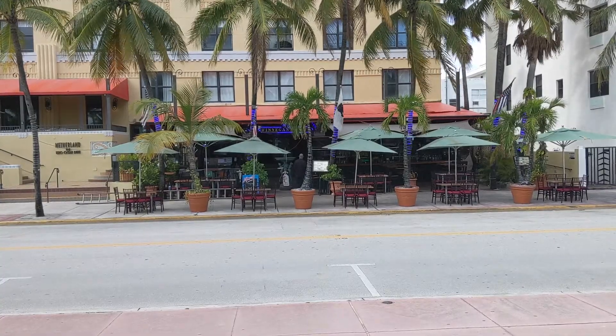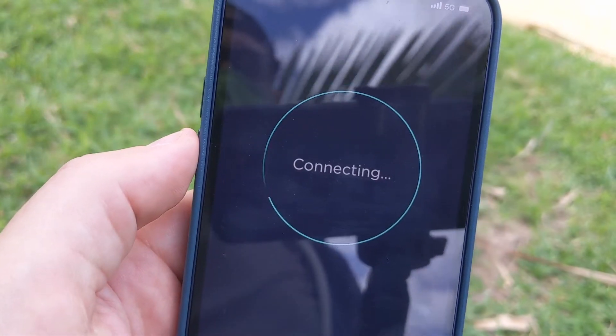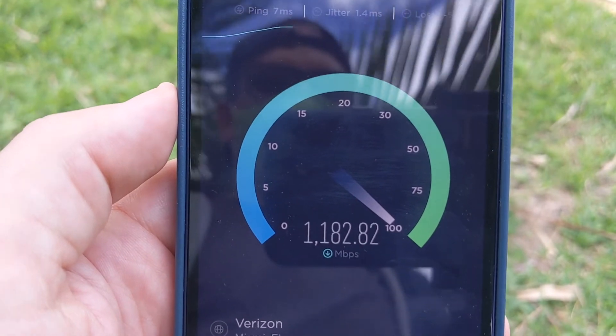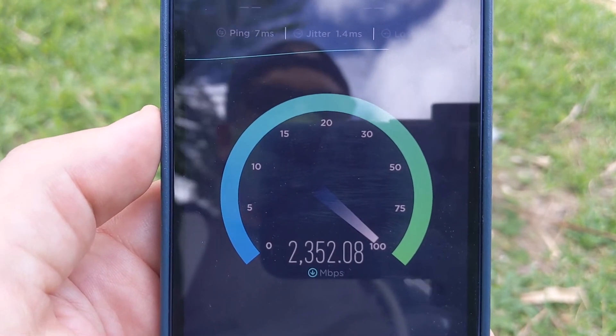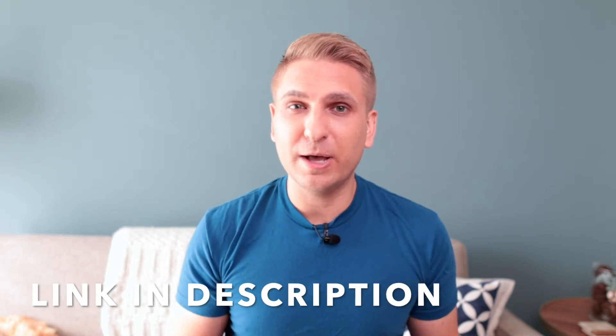We're going to head to another spot where I tested T-Mobile's network just a few weeks ago, and we'll see what it's like with Xfinity Mobile using Verizon's network. This is Ocean Drive, and I'm back outside the same restaurant and bar — it is empty because of COVID. With Xfinity Mobile and 5G Ultra Wideband, again really fast: download speeds more than 2,800 megabits per second. Meanwhile, Mint Mobile was just above 100 megabits per second when I tested from this location. I'll link to that video as well as my review on my website in the description below.